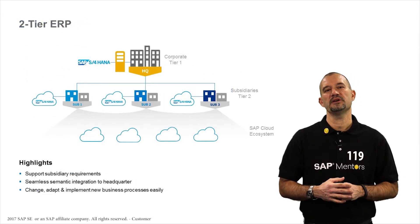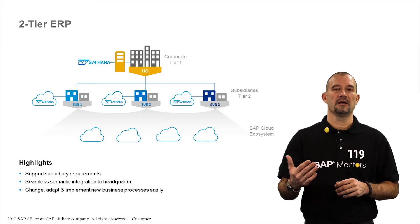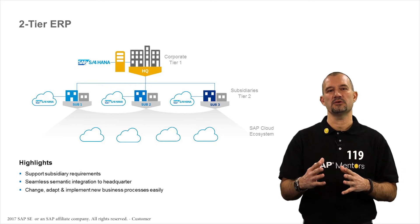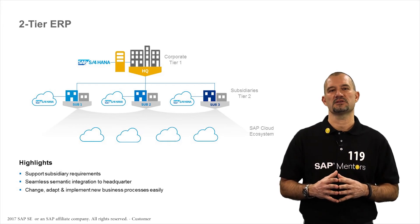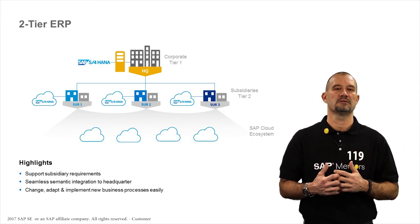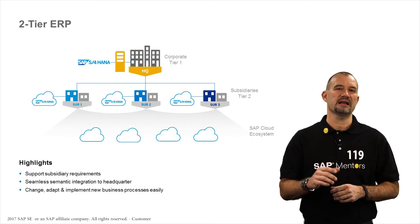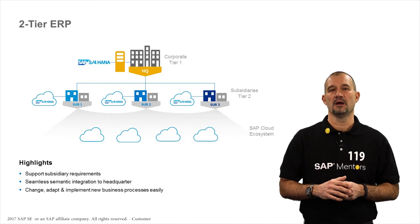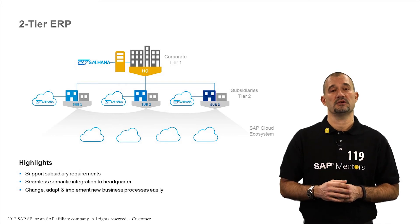Next is 2-tier ERP, which is one of our priorities. The complexity of an IT landscape can be reduced by deploying SAP S4HANA Cloud to support subsidiary requirements with any of the S4 Cloud solutions connected closely to the headquarters ERP solution. Functionalities in finance, sales, and intercompany are part of that scope. Check out the video from my colleague Matthias Handley on our SAP S4HANA playlist on YouTube for more information.